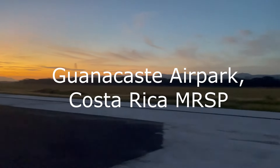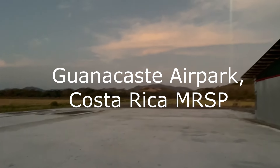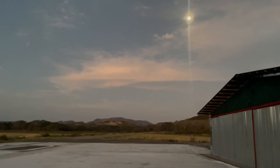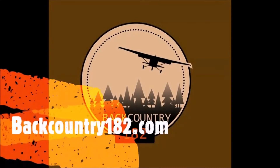Hello from Costa Rica. We are in Guanacaste Airpark. Early departure for a flight of two — a scenic flight, then land at La Cueva in Guanacaste.